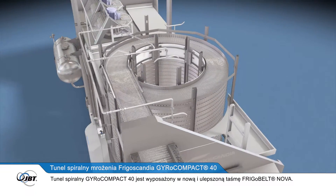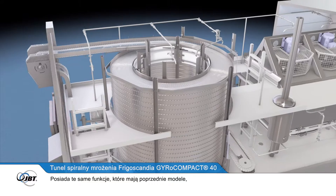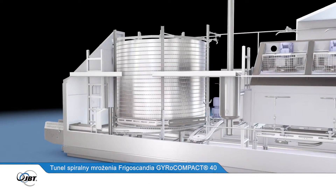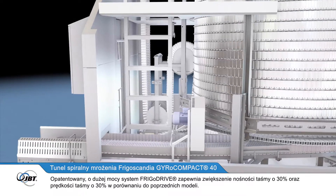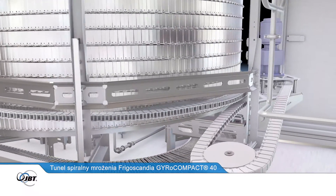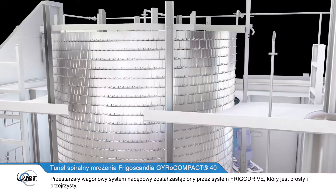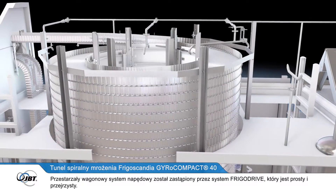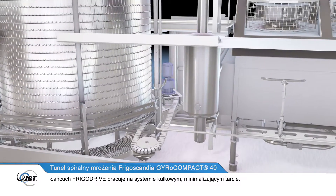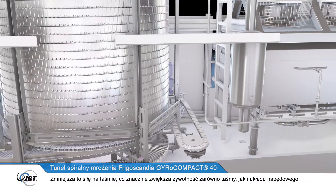The GyroCompact 40 Spiral Freezer features the new and improved FrigoBelt Nova. This has the same interlocking features as previous models, but has increased lateral strength for even better durability and safe operation. The powerful, patented FrigoDrive system supports 30% greater stack weight and 30% faster belt speeds than previous models. This means lower drive forces, less lubrication and no sliding friction. The FrigoDrive chain operates on a ball-bearing system which minimises friction, reducing the force on the belt and greatly increasing the lifespan of both the belt and the drive system.